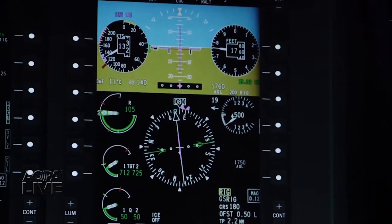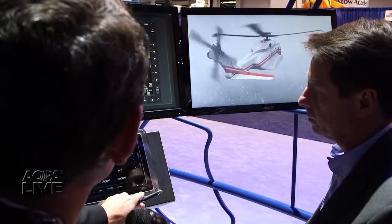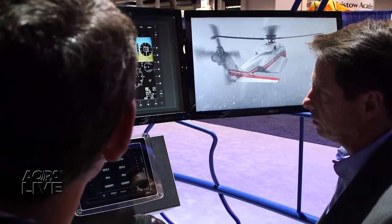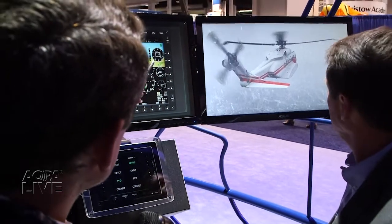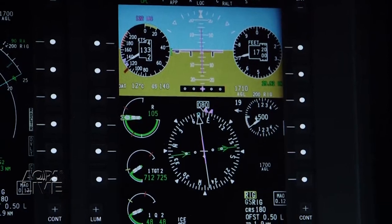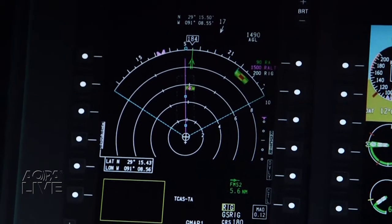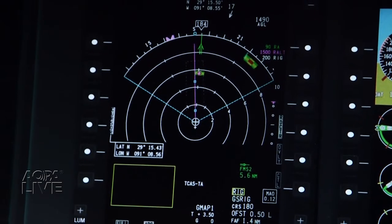The individual operators, with FAA oversight, develop instrument approaches to each rig. But unlike conventional land-based instrument approaches, the pilots flying the oil rig approaches have the ability to set their own approach course depending on the winds. The pilot sets an approach course into the wind and then chooses an approach altitude, usually about 50 feet above the oil rig's deck.